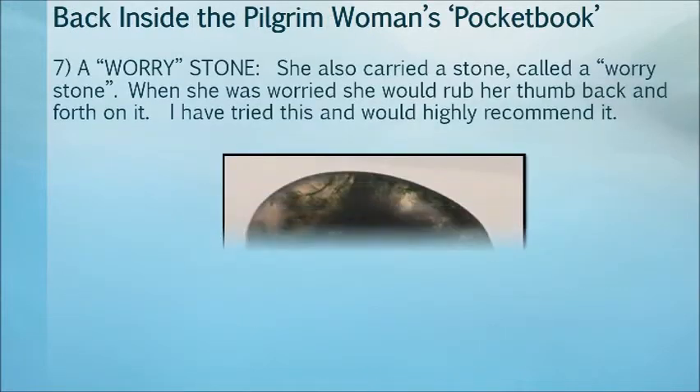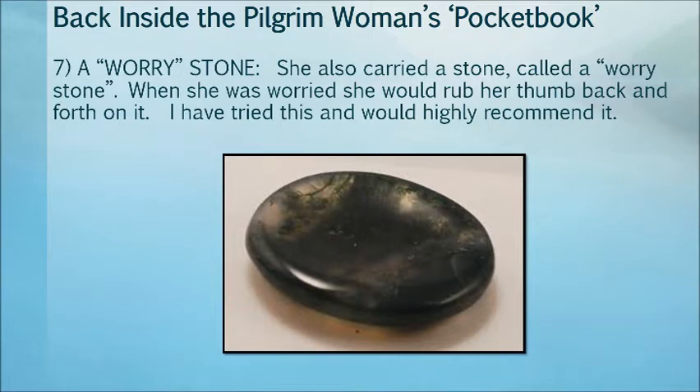She also carried a stone called a worry stone. When she was worried, she would rub her thumb back and forth on it. The speaker notes having tried this and highly recommends it.